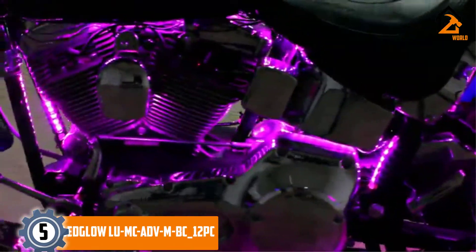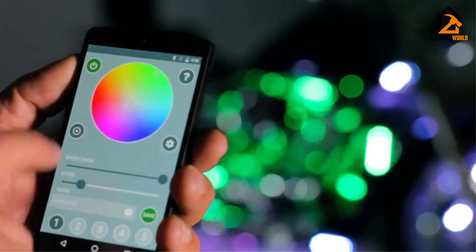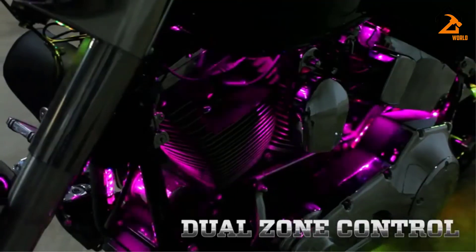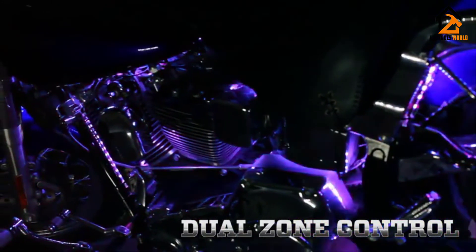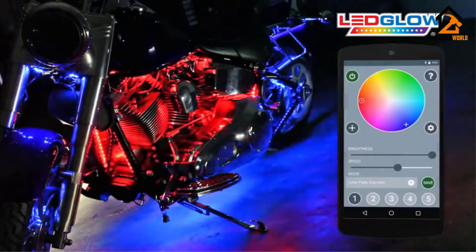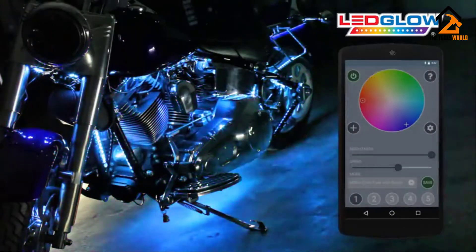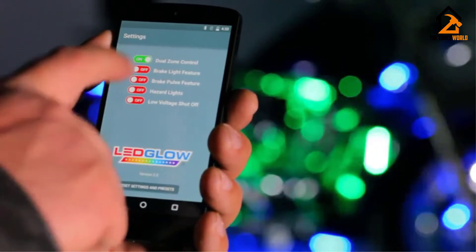We have the LEDGlow LU-MC-ADV-M-BC 12-piece best multicolor LED light strips. As its name suggests, this is a multicolor light, all set to illuminate car interiors and will also be perfect for use on a motorcycle. The strip contains 24 ultra-bright, wide-angled SMD LEDs. Since this product is available in 4 individual strips of 9 inches each, it creates a total length of 54 inches and the total number of LEDs will be 72. This product can create a lot of light in your car.